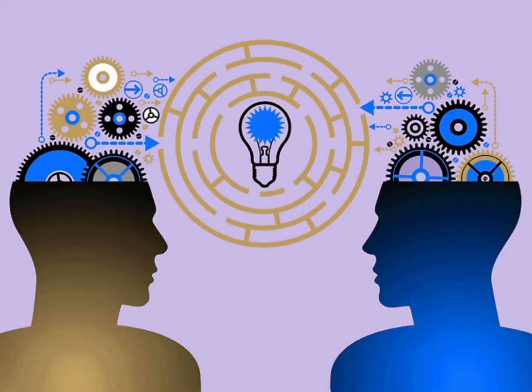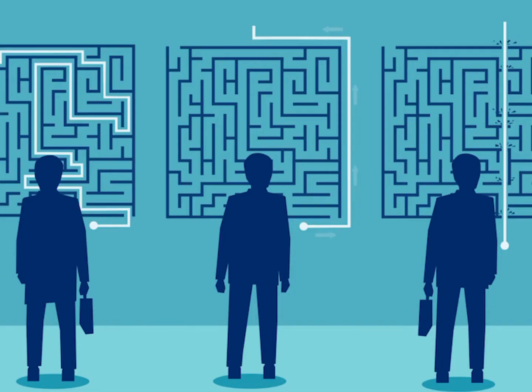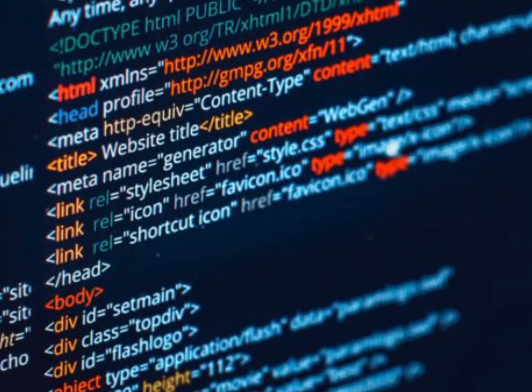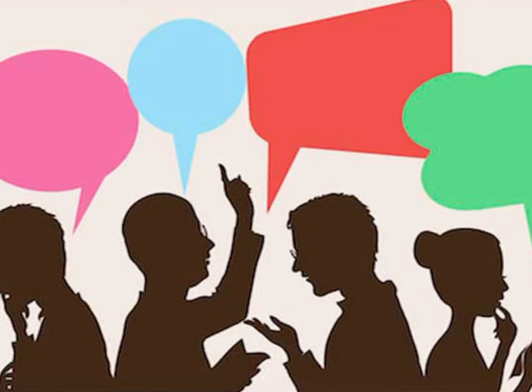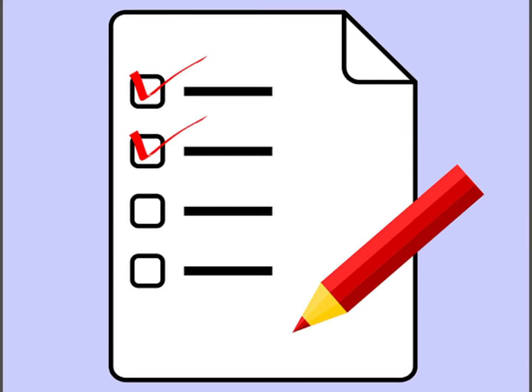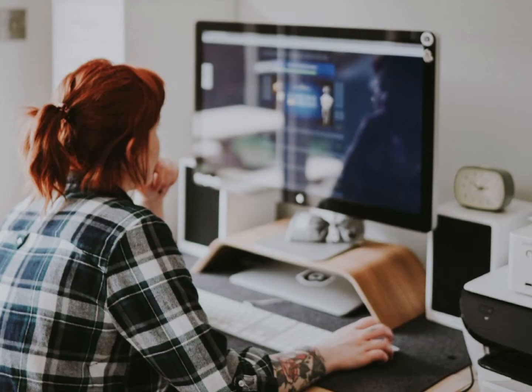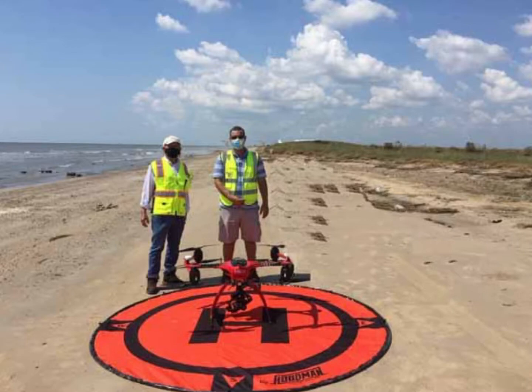They need to be critical thinkers and solve problems. They need to fix bugs and they need to program a lot. They need to have strong verbal and writing skills and they need to follow instructions and work under pressure. They can work indoors and outdoors — indoors by programming and outdoors by collecting data.